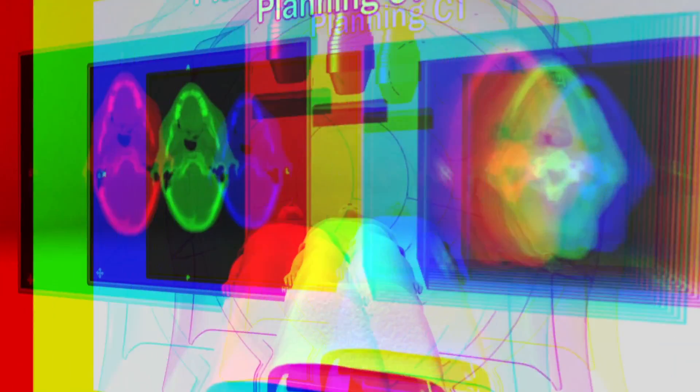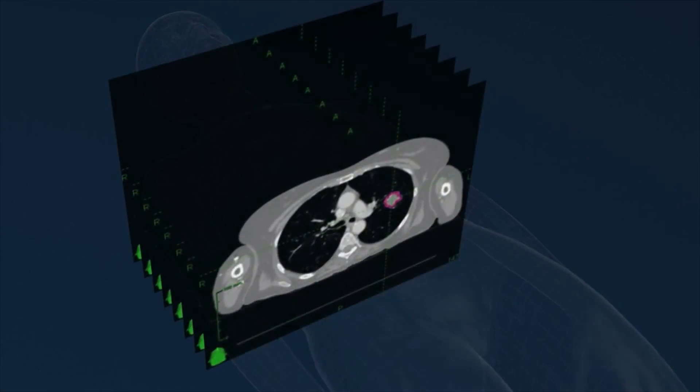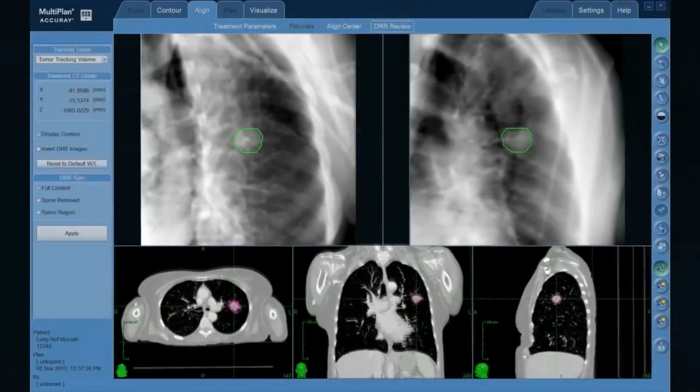Then we got a little fancier and started using x-rays where we would actually draw with a crayon — it was actually a China marker — areas we wanted to treat and then come in from various angles. In my 25, 26 years of practice, things have just changed dramatically for the better in that regard.